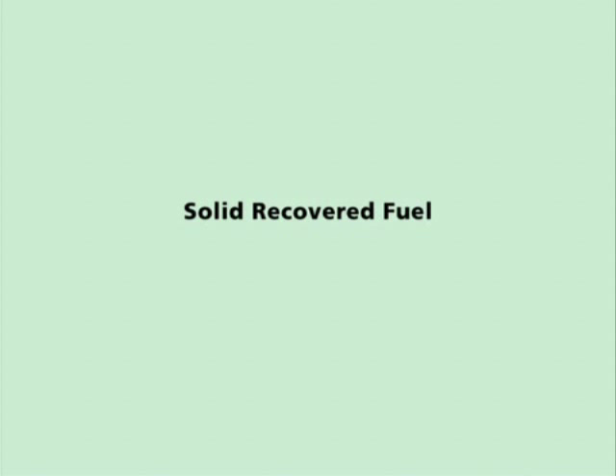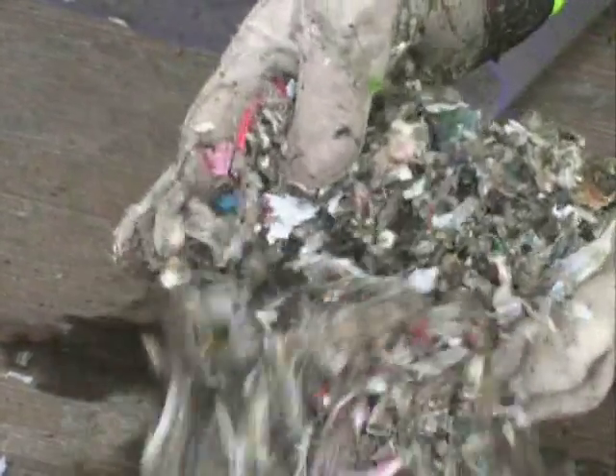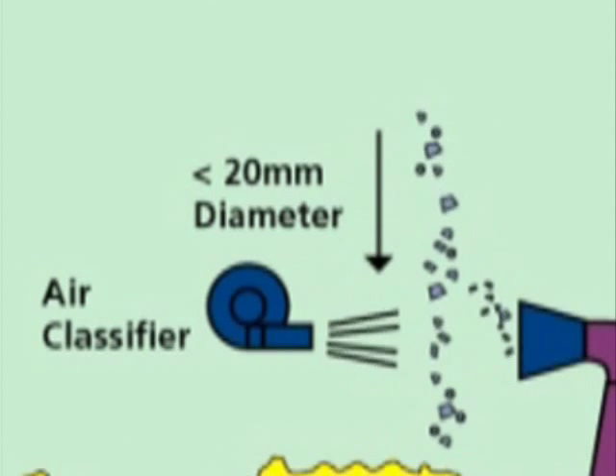Solid recovered fuel, or SRF, is present in both fractions and contains materials such as plastics, paper, textiles, wood, and cardboard. These materials are the lighter fraction of the waste streams and are separated using air classifiers to blow them into a separate waste stream.